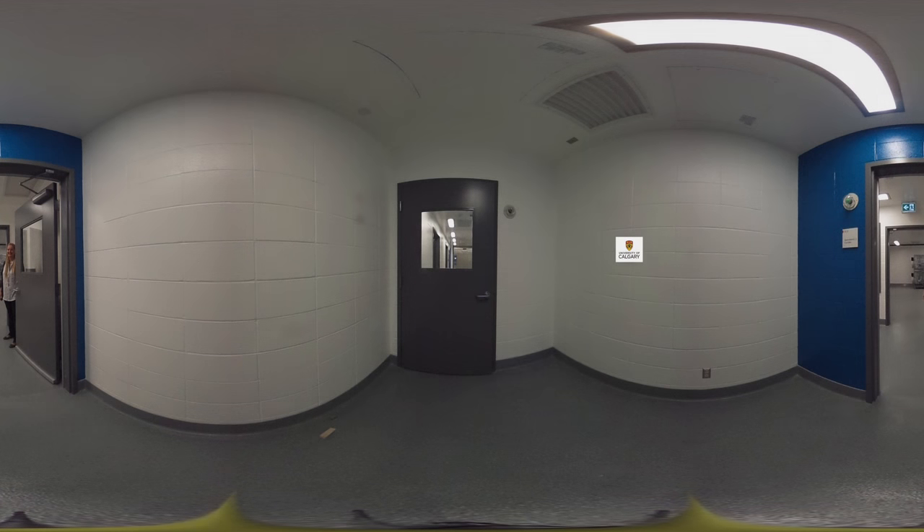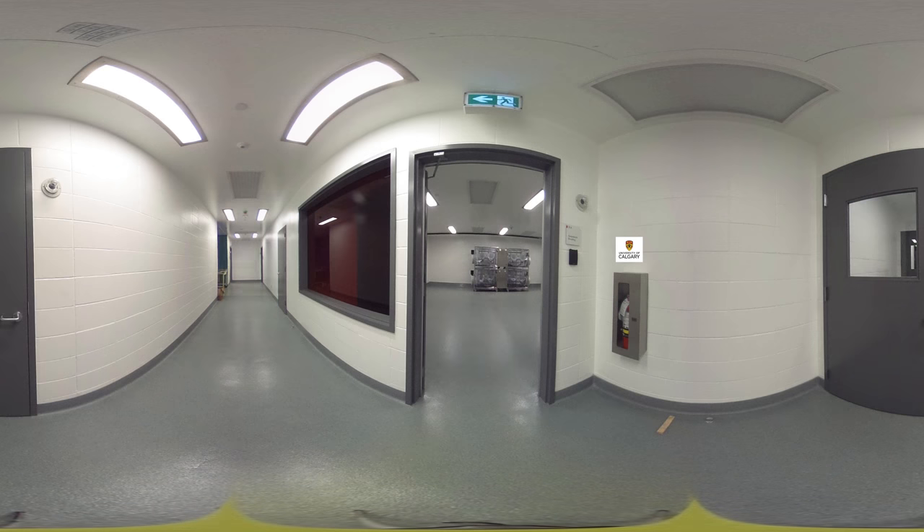We're going to enter into the xenic embryo transfer suite. You may ask: if we have a germ-free facility and all of the mice are germ-free, how do we get them in here in the first place? Well, we do that through embryo transfer, and that has to be done in a special surgical suite that we have designed.